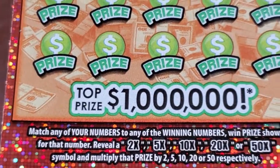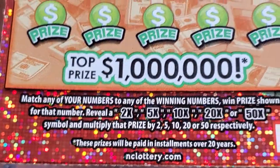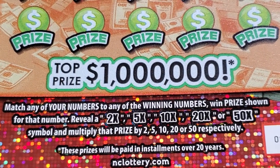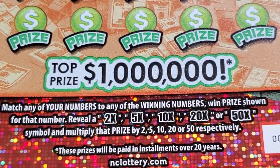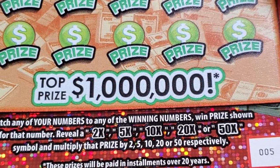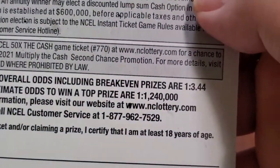We'll do the 50 Times the Cash first. This is match any of your numbers to any of the winning numbers, win the prize shown for that number. Reveal a 2X, 5X, 10X, 20X, or 50X symbol, and multiply the prize by 2, 5, 10, 20, or 50 respectively. Top prize of $1 million. Odds on this ticket are 1 in 3.44.